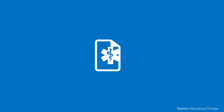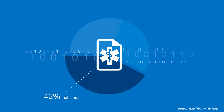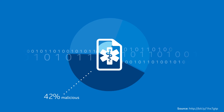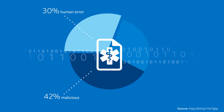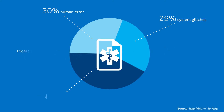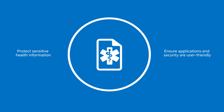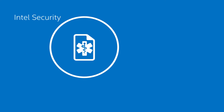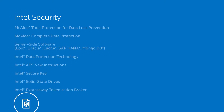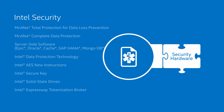And data breaches aren't only caused by hackers. In fact, only 42% of data breaches are malicious, while human error accounts for 30% and system glitches account for 29%. So how do you protect your sensitive health information while still ensuring your applications and security are user friendly? Intel Security can help with end-to-end solutions,